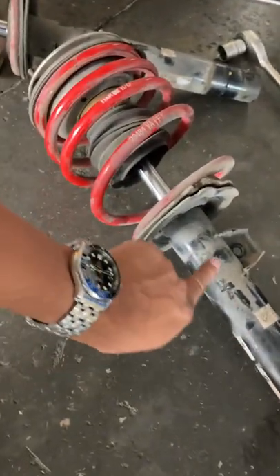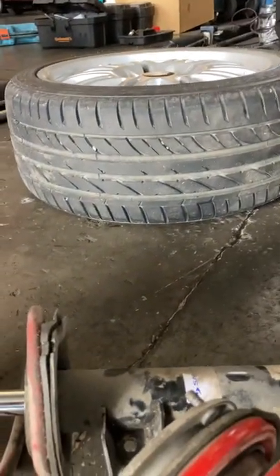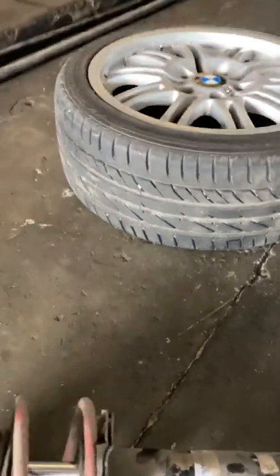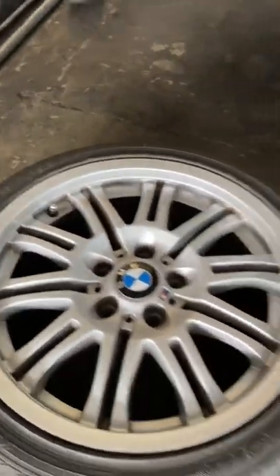Also got this all cleaned up so it's nice and pretty. Got these tires here also from MS Tire — really nice. Some Silos, cost-effective but really good.